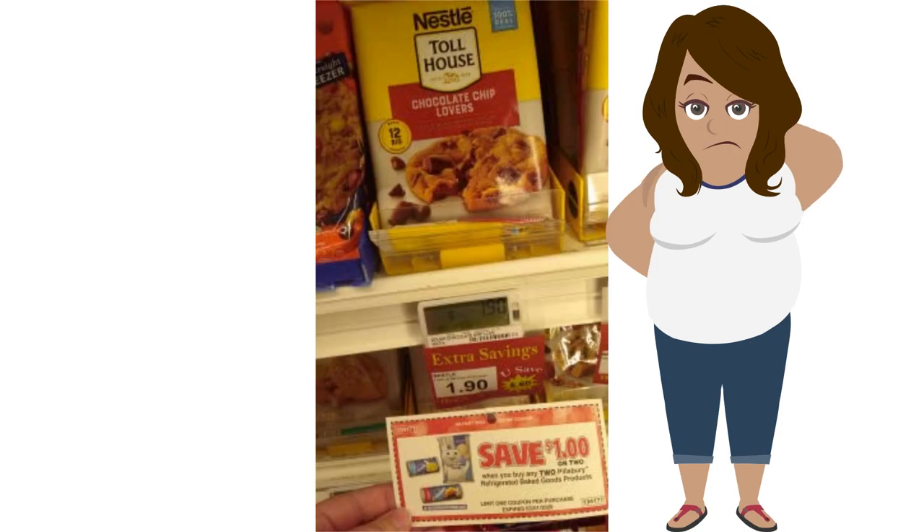Still in the refrigerated aisle, there was a tag for one dollar off two Pillsbury items. Make sure you read the product names, because I accidentally brought Nestle Toll House cookies to the front, and the cashier very nicely let me put them back and get the Pillsbury. Always make sure you watch what you pull from the shelf and ensure the coupon matches the product — in this case it did not.